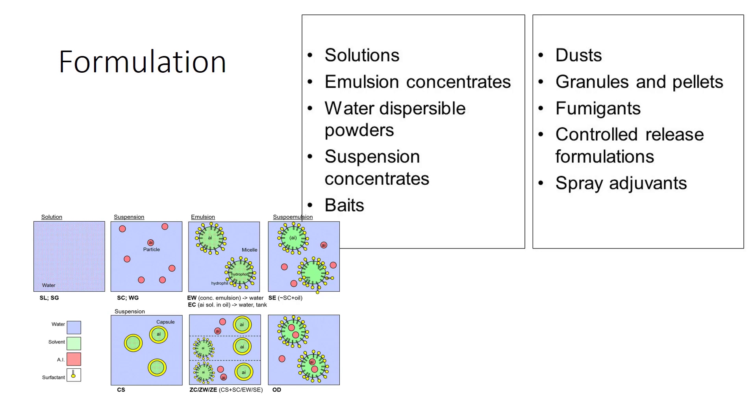In conclusion, synthetic insecticides can be a part of integrated pest management, although some of these insecticides can affect natural enemies and pollinators or have mammalian toxicity. Careful planning and use is important when incorporating these pesticides into your program.